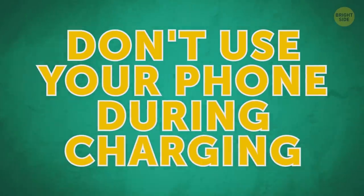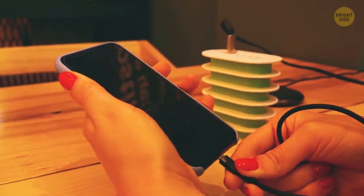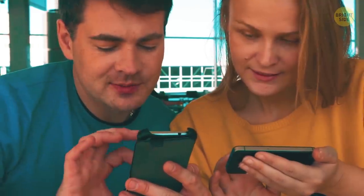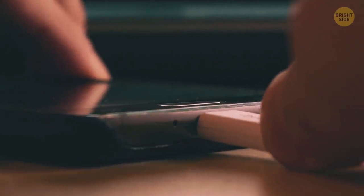Don't use your phone during charging. It won't cause any harm to the gadget or pose any danger to you, but your phone's battery will charge at a much slower rate than usual. And if you keep gaming or watching videos in the process, it can disrupt the battery charging cycle.